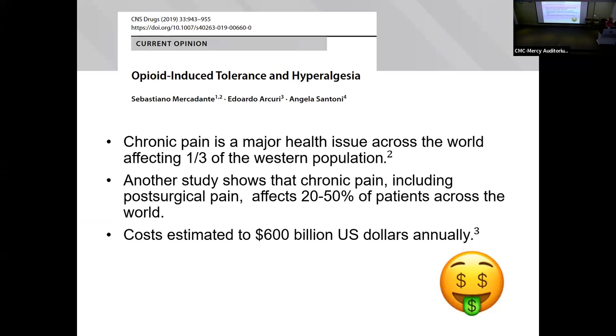So why is this important to us? Chronic pain is a huge problem. It's a major health issue across the world, which is intuitive, but it affects approximately one-third of the Western population, so it's huge.